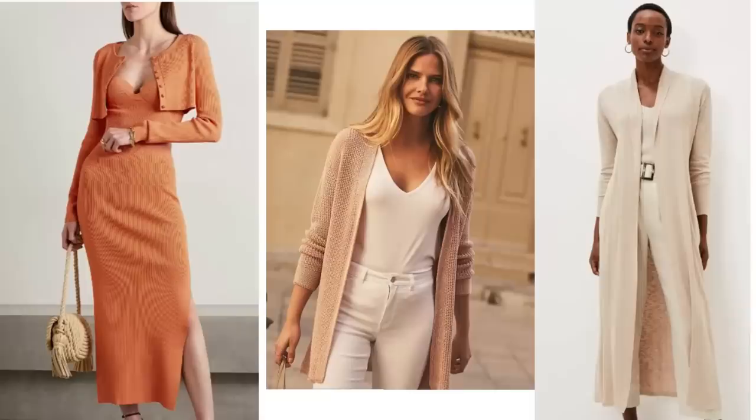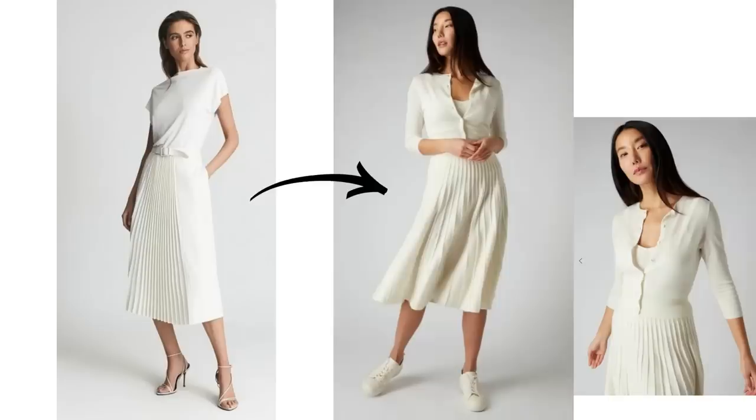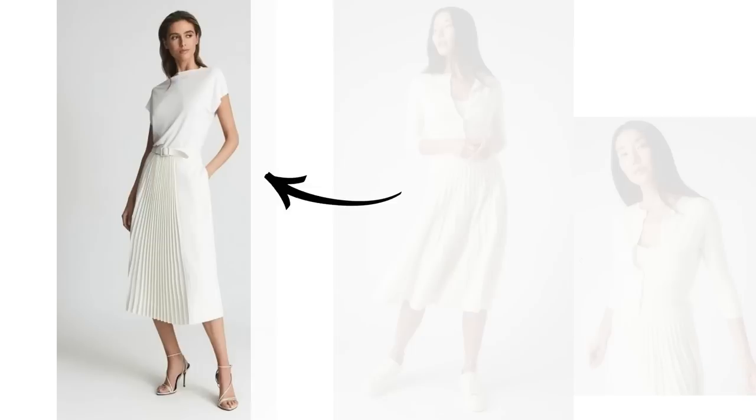Layering is key when it comes to transitioning your summer to autumn wardrobe, and one of the most important pieces to be able to do that is a cardigan. There are different length cardigans to suit different style outfits. A feminine outfit of skirt and top can be transitioned easily from summer to fall by adding a shorter, more fitted cardigan. If you do want to wear it buttoned up, the top underneath will need to be tight or certainly more fitted, otherwise it's going to look too bulky. But if you're wearing a looser top like this one, just wear it open and loose.